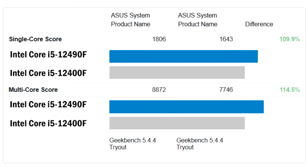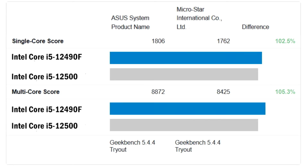The Intel Core i5-12490F should be somewhere between the i5-12400F and the i5-12500. The China-exclusive Intel Core i5-12490F is about 10% faster than the Core i5-12400 in single-threaded workloads and about 15% faster in multi-threaded workloads. The advantage is due to higher clock speeds, which are 500 MHz higher in the base clock and 200 MHz higher in boost mode.